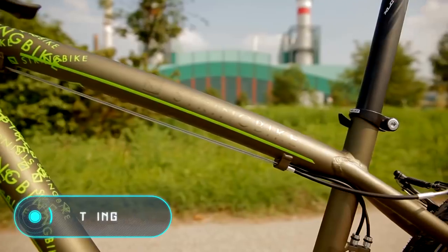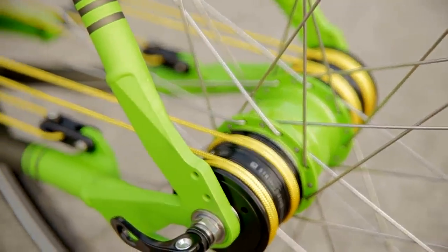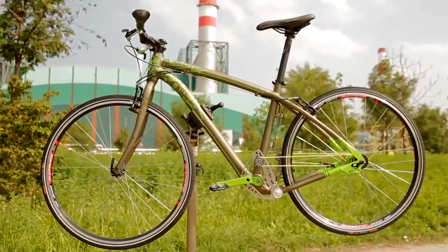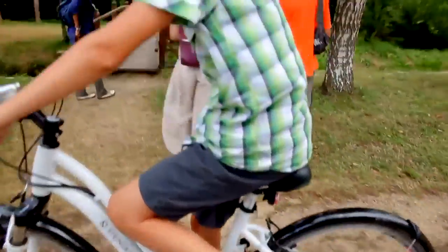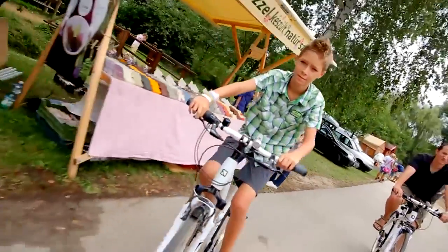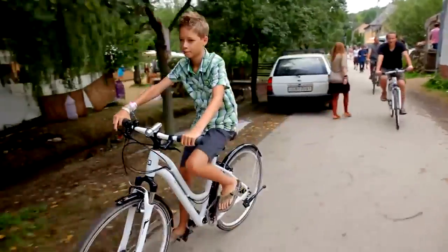String Bike. The last vehicle on our list is an unusual ultra-modern bike. The first thing that catches the eye when you look at it is the lack of a chain. Experts have replaced it with their own invention: a mechanism with nylon strings. Pressing the pedals stretches the strings, which are reeled and rolled off the pulleys, driving the wheel.